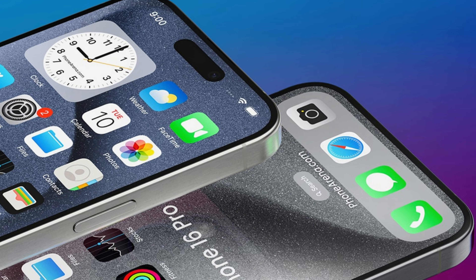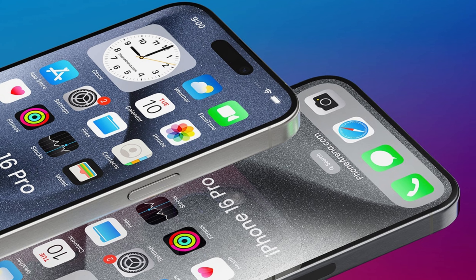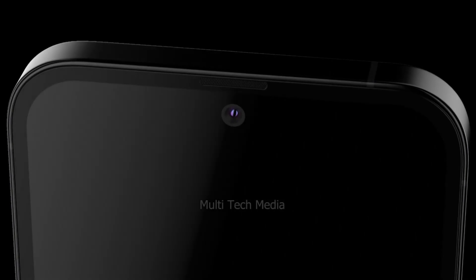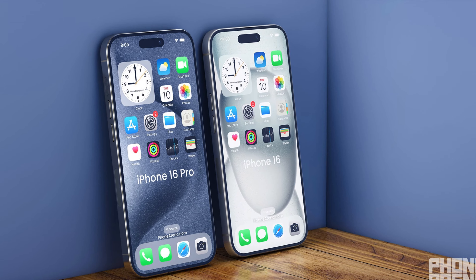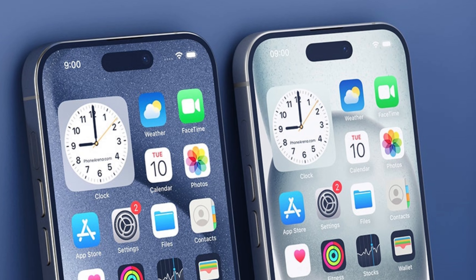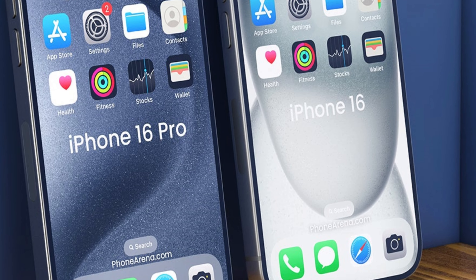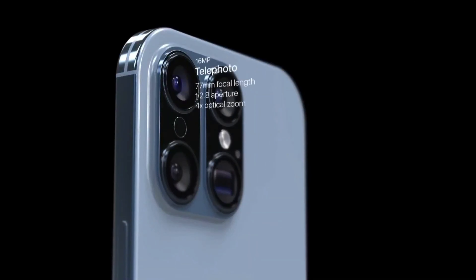The mounting evidence supporting larger displays in the iPhone 16 lineup adds weight to these rumors. Leaked dummies and renders of the iPhone 16 Pro models reinforce expectations of the new screen sizes. These visual leaks offer a sneak peek into Apple's design choices, indicating a strategic move towards larger and more immersive displays. Users await the official launch to experience firsthand how these size enhancements will elevate their iPhone usage.